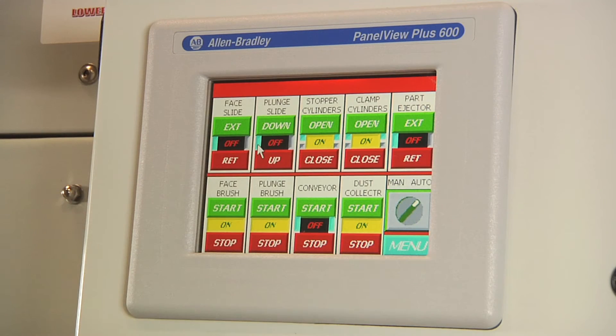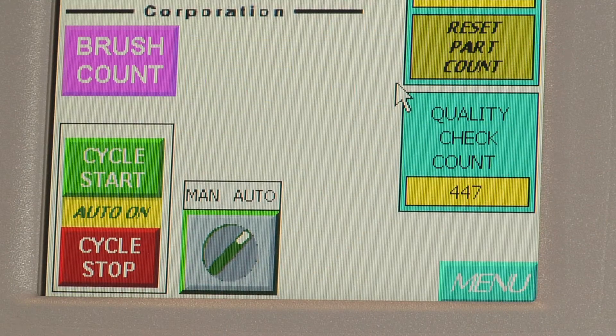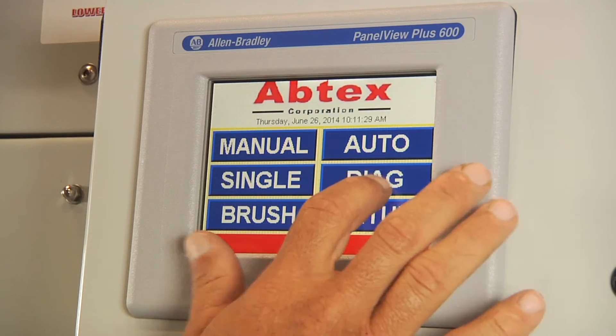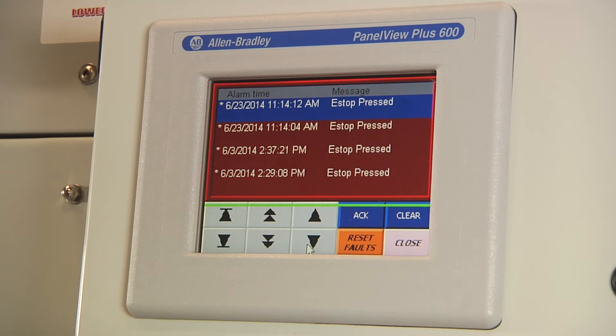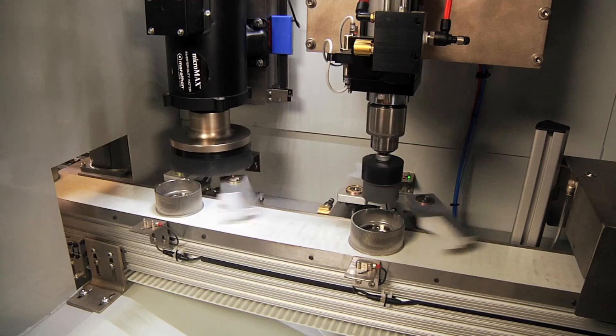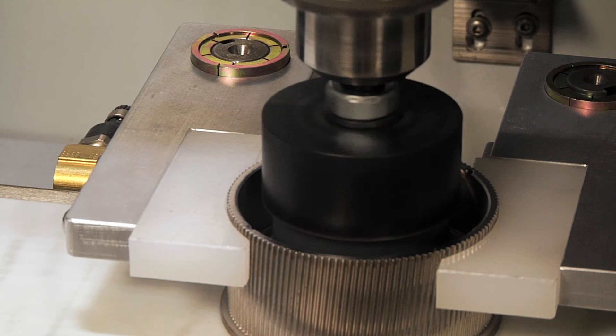The entire process is managed with an Allen-Bradley controller with Ethernet communication. Touchscreen control makes the process nearly effortless and provides ready access to all functions. The results? Another deburring problem solved and another satisfied customer.